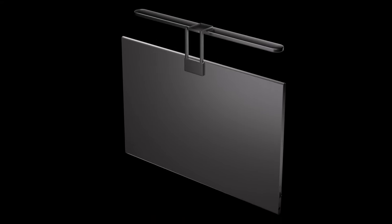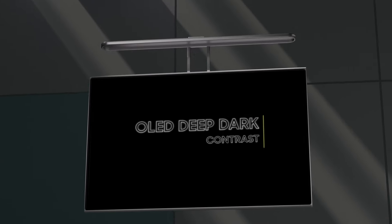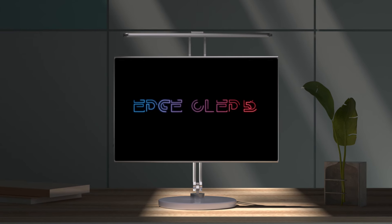Experience stunning visuals, crystal clear clarity, and seamless versatility with the Edge 4K OLED 5D's cutting-edge magnetic design.